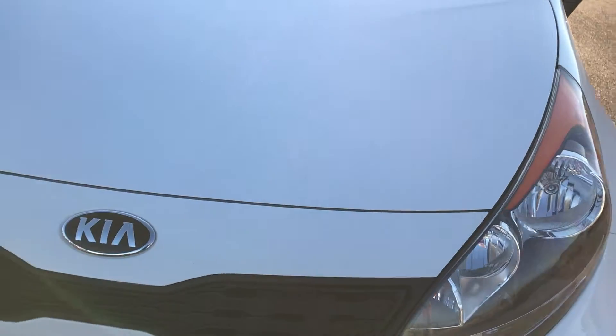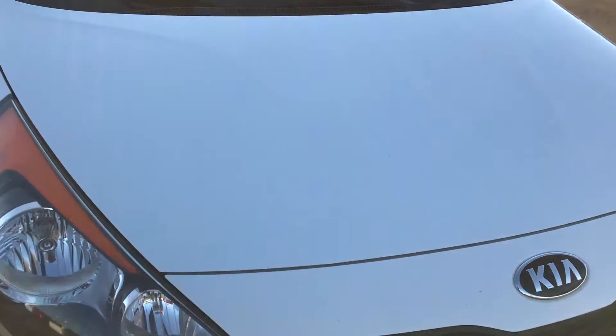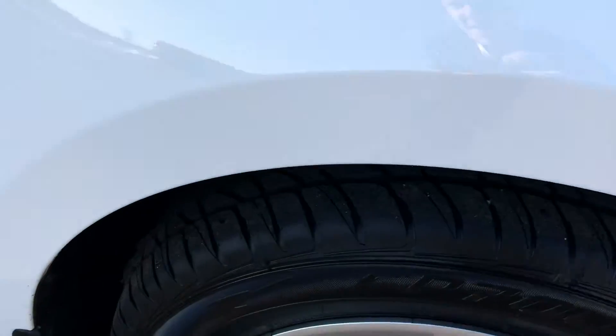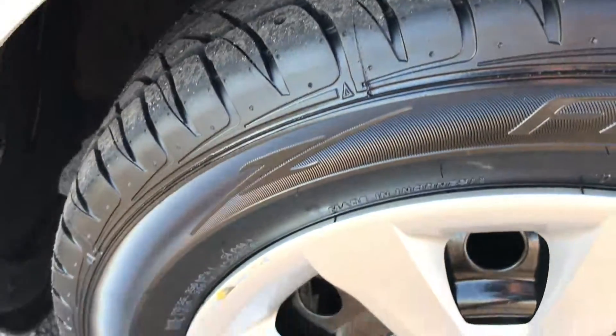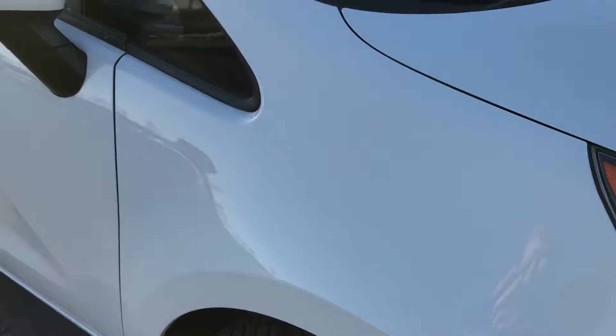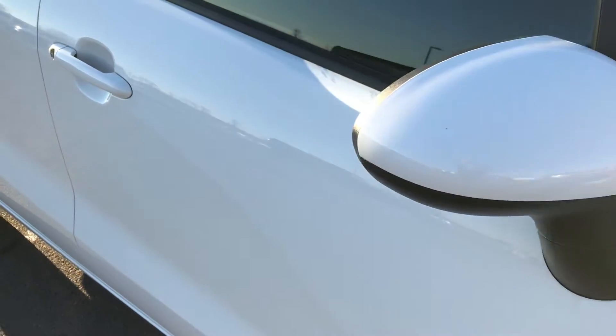It is pretty clean. On this side of the car you can see just how clean the body is, how reflective the paint is.